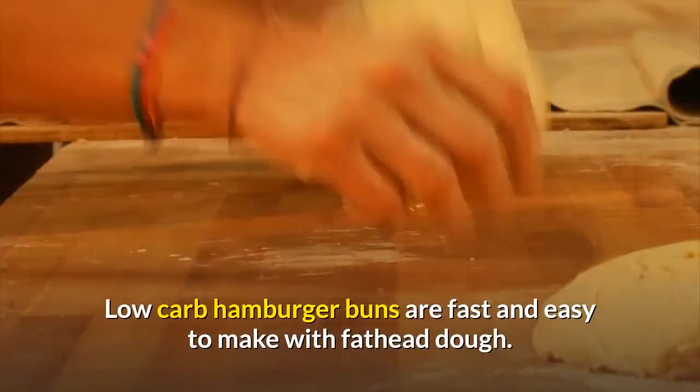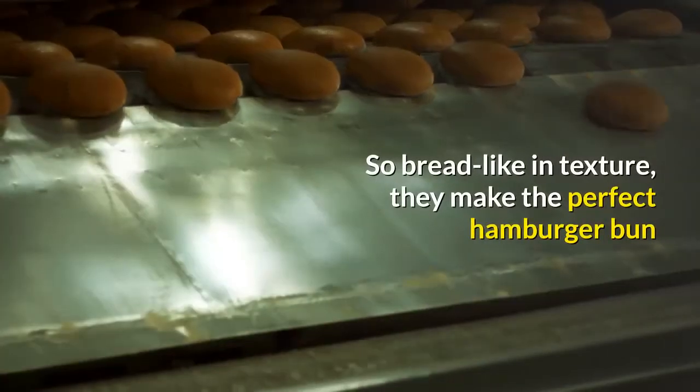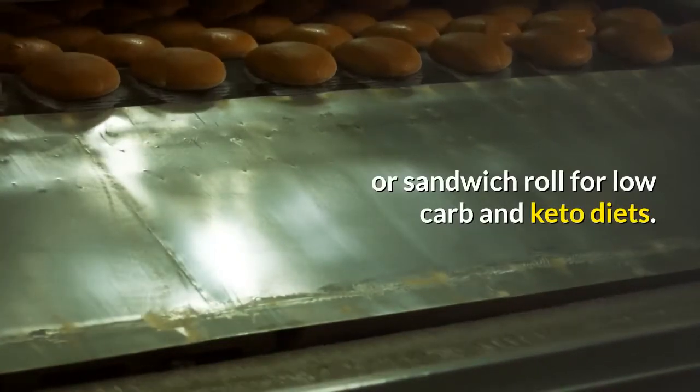Low-carb hamburger buns are fast and easy to make with fat head dough. So bread-like in texture, they make the perfect hamburger bun or sandwich roll for low-carb and keto diets.